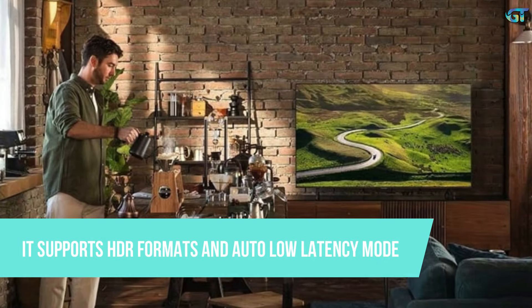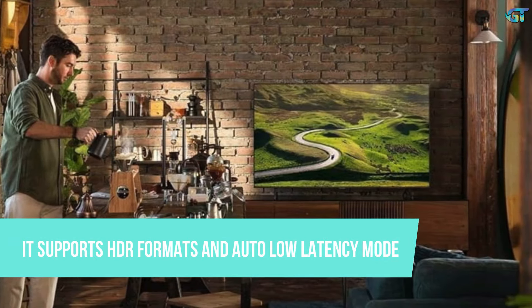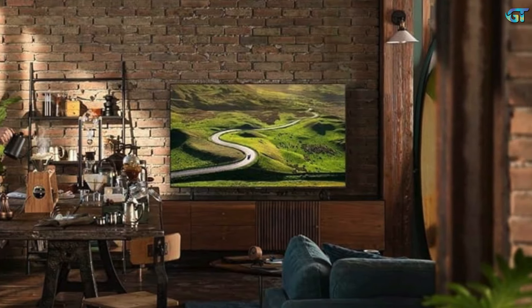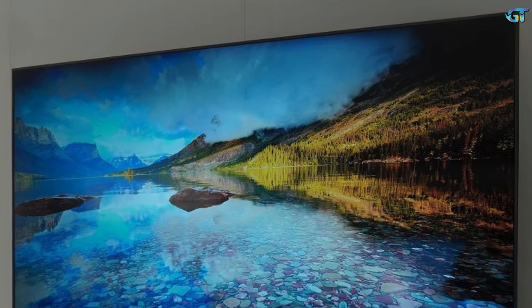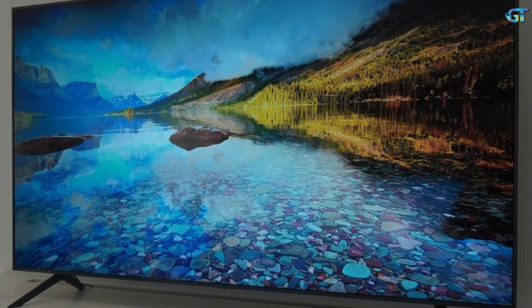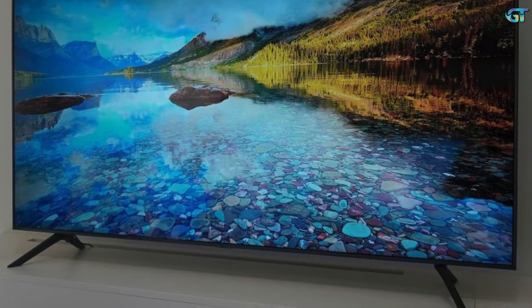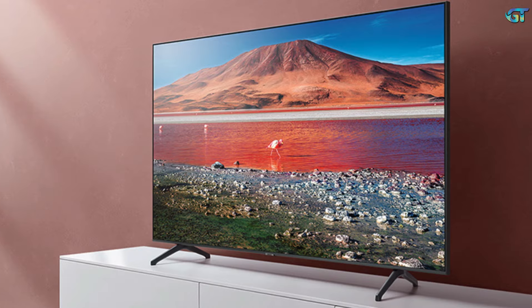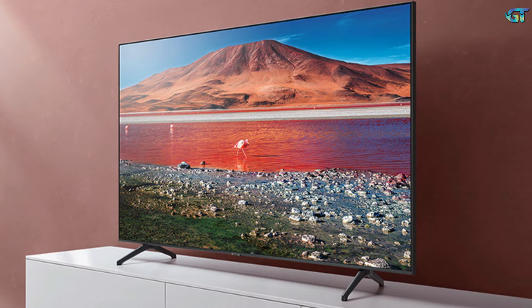Picture-wise, it supports HDR formats, though not Dolby Vision, which no Samsung sets support, and auto low latency mode, making it a great option for PS5 and Xbox Series X owners on a budget. The contrast ratio isn't as impressive as a much-pricier OLED or QLED panel, but the blacks are actually surprisingly deep for such a cheap TV. With excellent picture performance and smart features galore, this model is our current pound-for-pound champion.